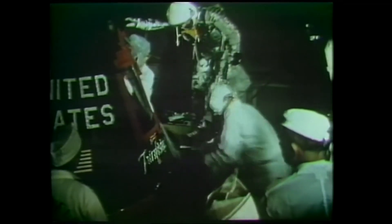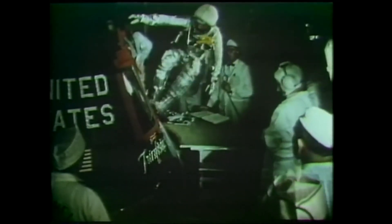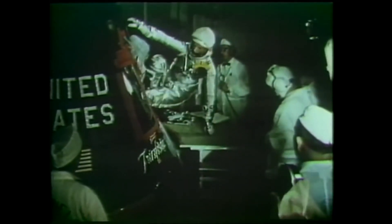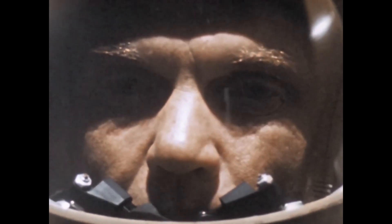John Glenn climbed aboard his spacecraft, which he had named Friendship 7, on February 20th at 11:03 UTC. The hatch was bolted in place twice, after one bolt was found to be broken and the entire process was repeated. After 2 hours and 17 minutes of holds, Mercury Atlas 6 roared into the sky, Glenn's pulse climbing to 110 bpm.